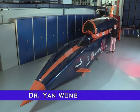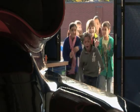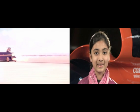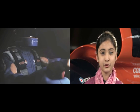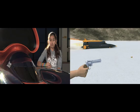This is Bloodhound SSC. It's going to be the fastest car in the world, and with me are children from around the country who are investigating what will make this one of the most incredible vehicles ever to be built. SSC stands for supersonic car — it's designed to travel over a thousand miles per hour. That's faster than a bullet fired from a gun.